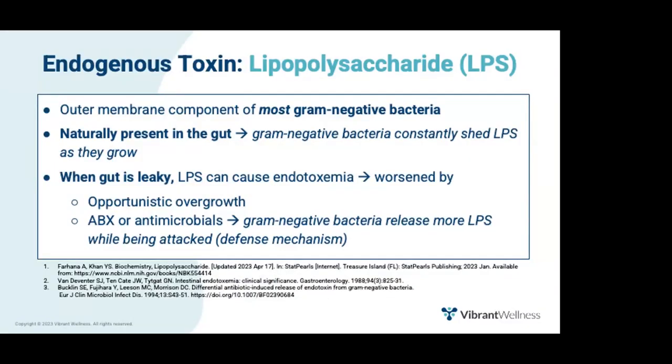Now let's talk about GutZoomer markers that provide insight on endogenous toxins — toxins located inside the body. Specifically, lipopolysaccharide, or LPS. LPS is an important component of gram-negative bacteria; it's on their outer membrane, and as gram-negative bacteria grow, they constantly shed this LPS, so LPS is naturally present in the gut. Unfortunately, when the gut is leaky, LPS can enter the bloodstream causing endotoxemia. LPS and endotoxemia are intertwined terms in the literature.